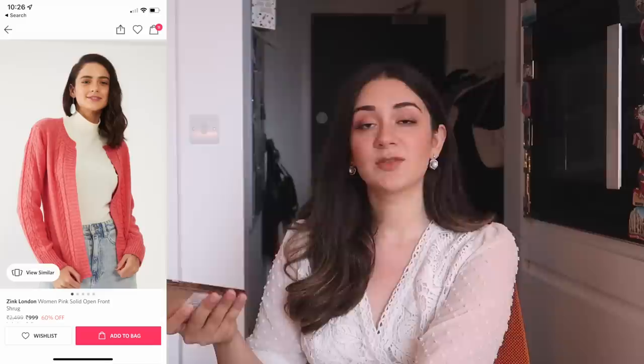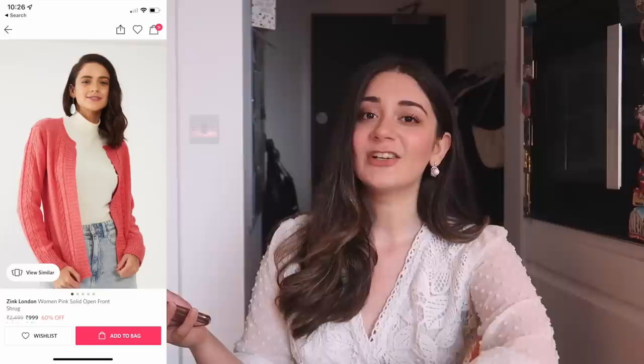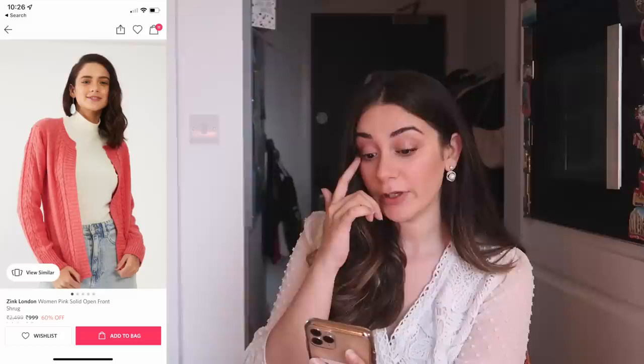I couldn't find anything very similar to this on Myntra, which was surprising because it's not something very different — the only thing different is the colour blocking. These knit sweaters you find literally everywhere. The closest I could get was from Zinc London for Rs. 999, so price-wise it's pretty good. As we approach the colder months, I'm sure there'll be newer trends coming in. Right now, winter clothing is going to be very inexpensive — so if you want to stock up on winter wear, right now is a good time.